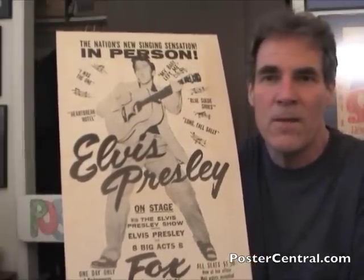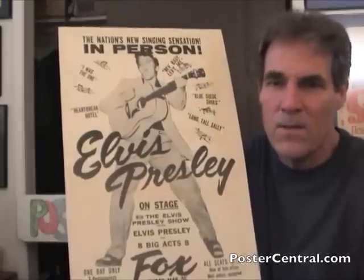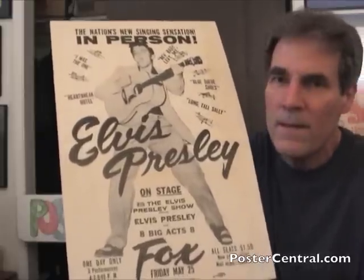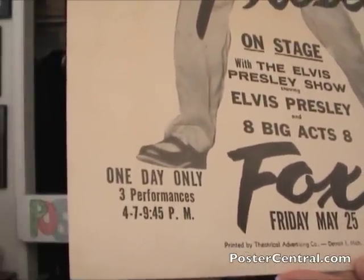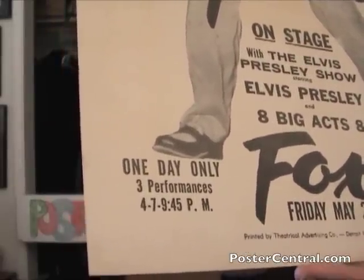I don't know who designed it. These designers did not take credit back then — they just did it. But it's for one day only. How quaint that is, by his foot — see that 'one day only'? But three different show times, and all seats only $1.50. Wow.